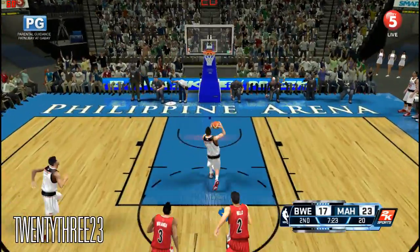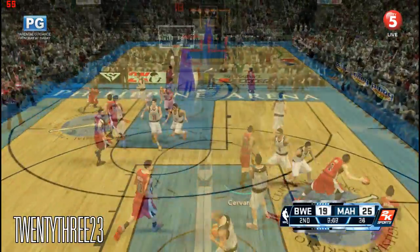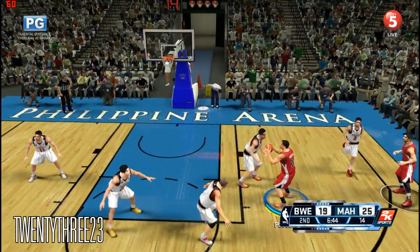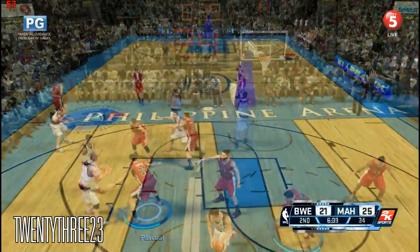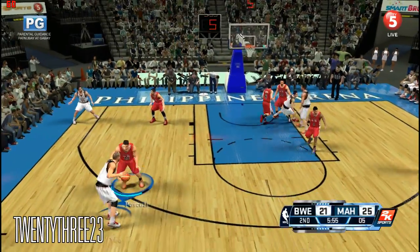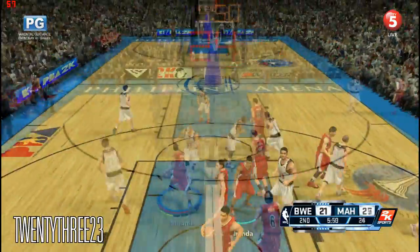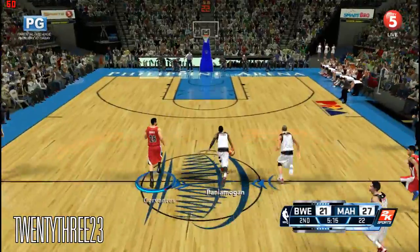Here's the break — number 11 to the inside and he finishes nice. Number 22 from down in the paint. Six on the shot clock. With the teardrop — to the paint, pickoff in mid-air, and they're pushing it up.